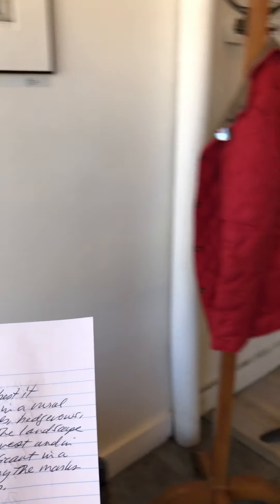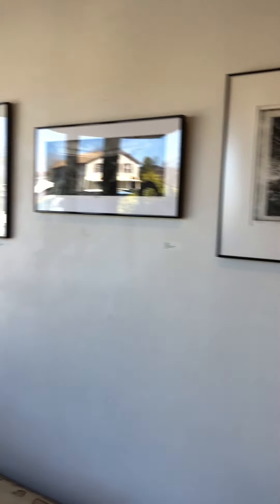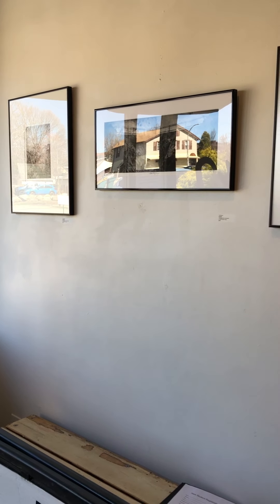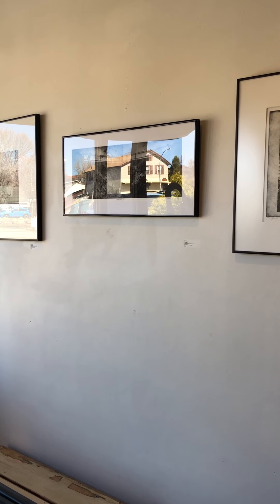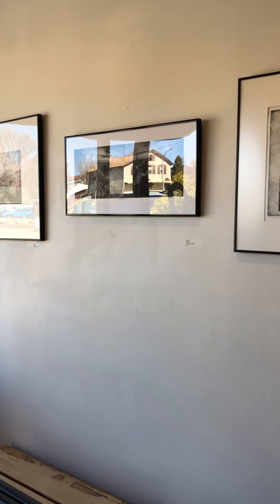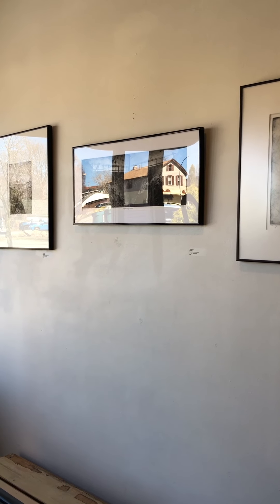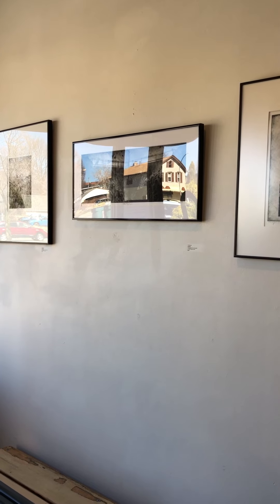Now to read Pat's statement. She says: 'Art is an idea, a concept — at its best it transcends the obvious. I live in a rural agricultural county with woods and hedgerows, ponds and lakeshores. I see the landscape at rest, in renewal, in harvest and in decay. I elevate the insignificant in a loud world. My pieces carry the marks of the individual print process.'